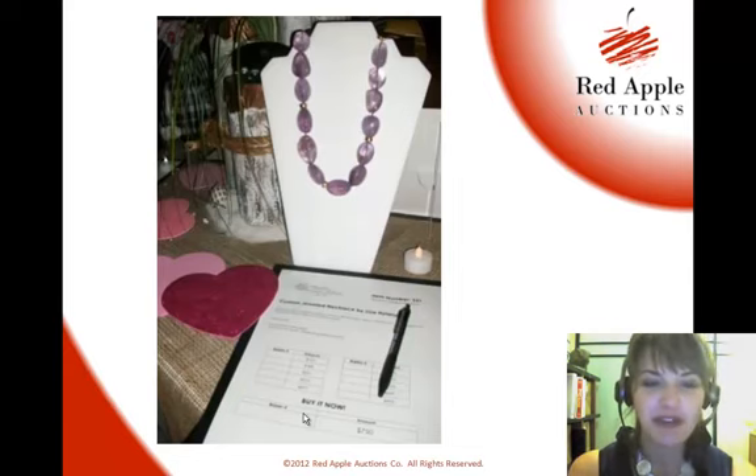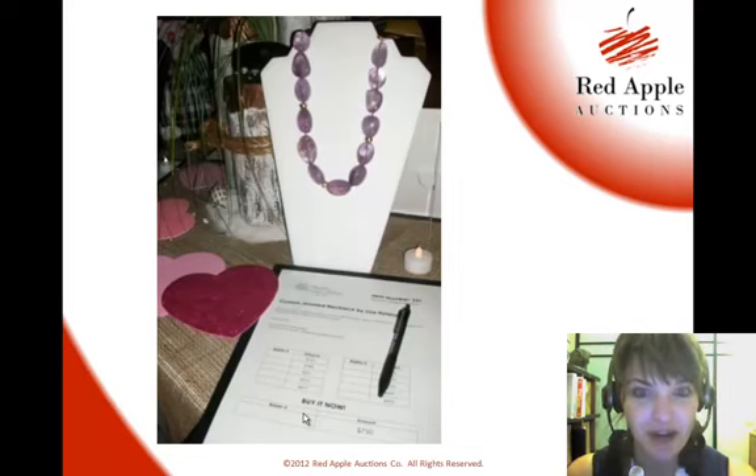A very simple technique — effective, easy — something that you can use in your silent auction this weekend. So if your silent auction is this weekend, don't forget Valentine's Day is next Tuesday. You'll definitely want to put some hearts out there on the items that are appropriate as gifts for someone's loved one.